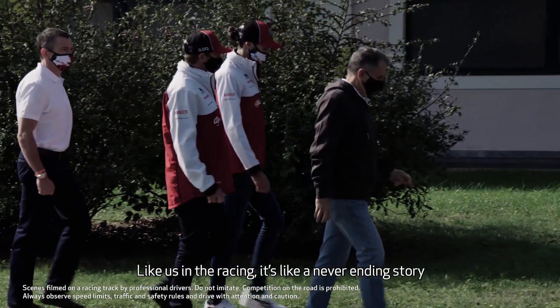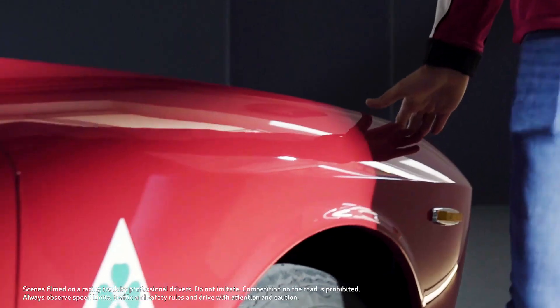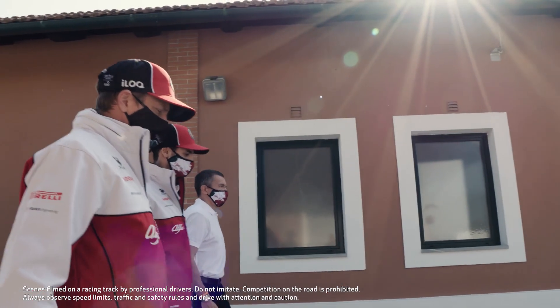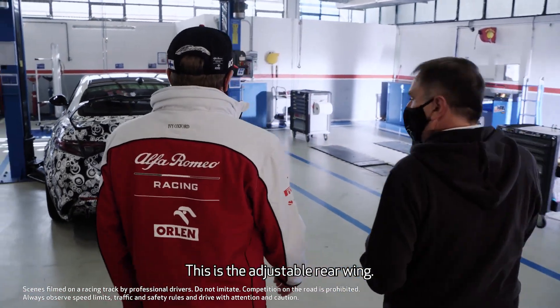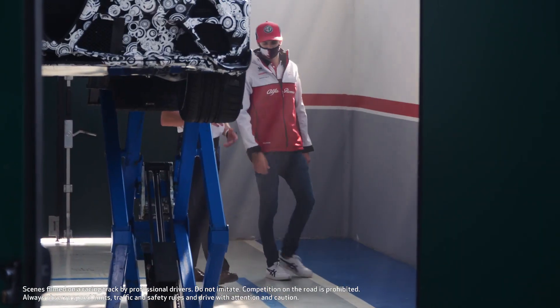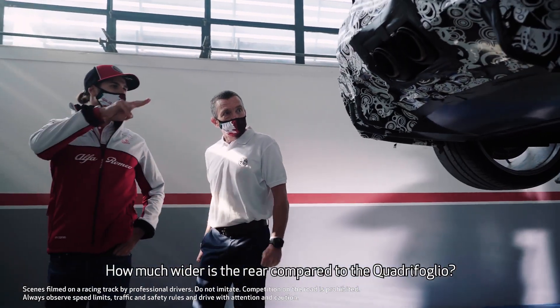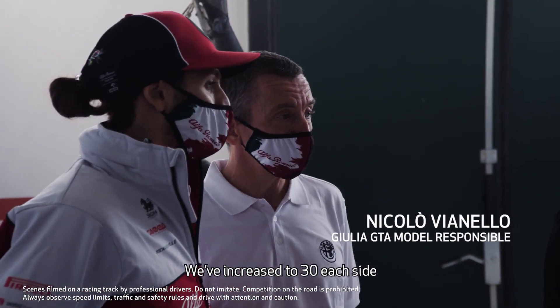Like in racing, it's kind of a never-ending story. This is the adjustable rear wing — today your work will be to tune this as well. We've gone up to 30mm per side wider at the rear compared to the reference sheet.